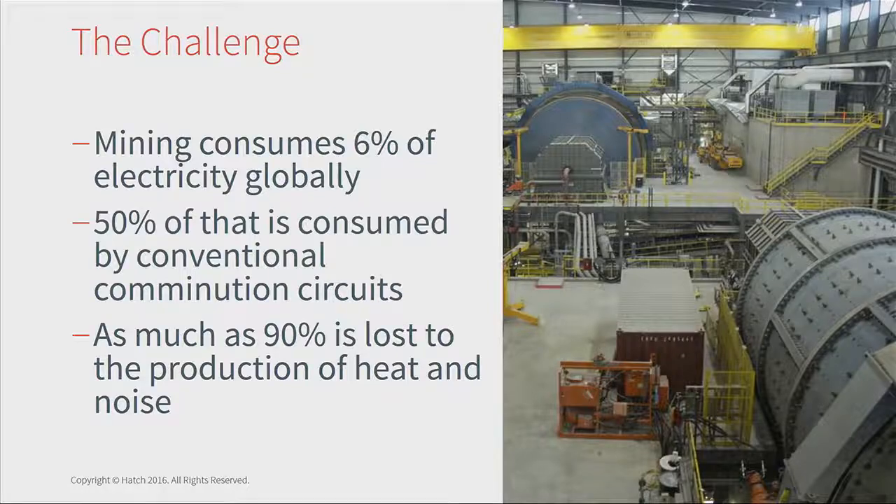What is it we're trying to address here? The challenge is that mining, particularly processing, consumes vast amounts of energy. 50% of the energy in a processing plant is consumed in the comminution section, and a lot of that energy is wasted. The accepted levels of efficiency for mills are at most about 5% actually converted into useful work. There's been very little change in technologies for a long, long time. Tumbling mills have just got bigger and arguably less efficient.